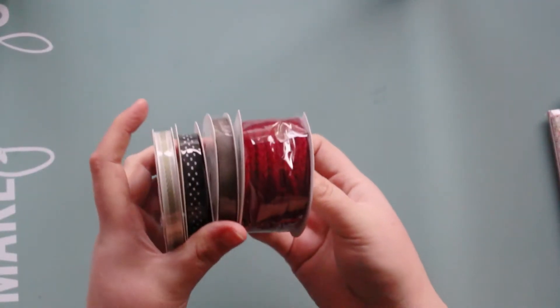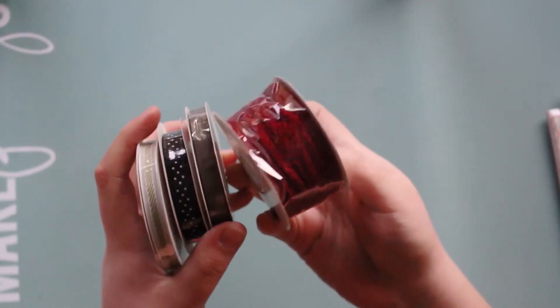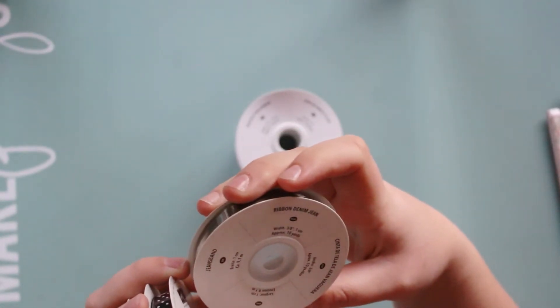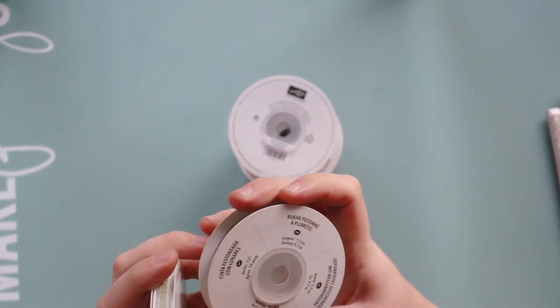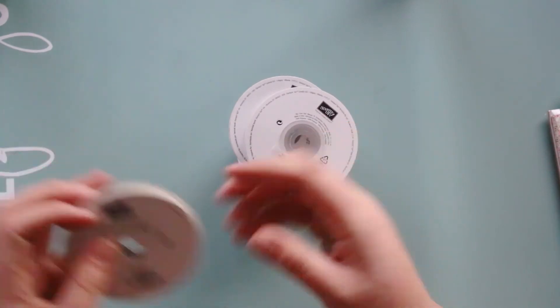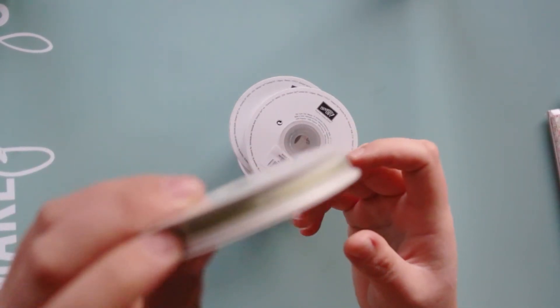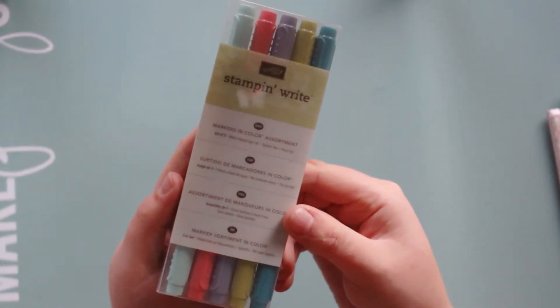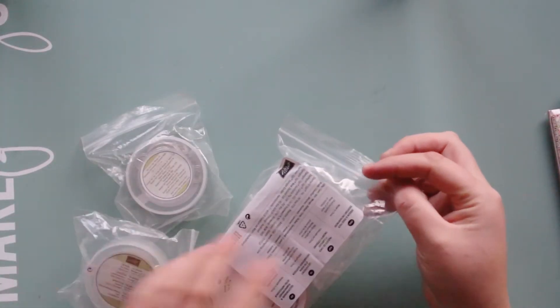Then we've got some ribbons. This one is sweater trim ribbon — really cute. Then there's artichoke ribbon, denim jean ribbon, and some scallop dots ribbon — that's a cute one. And there's old olive in a stripy ribbon style. So there's quite a selection of ribbons.